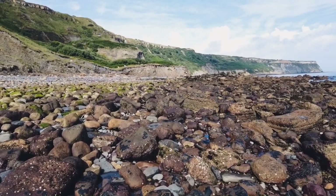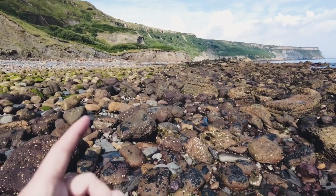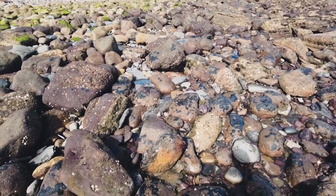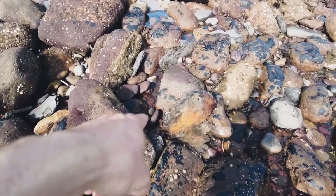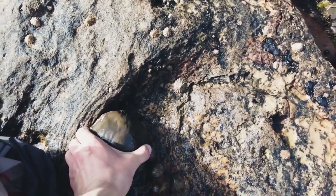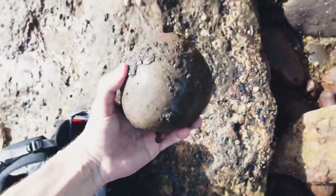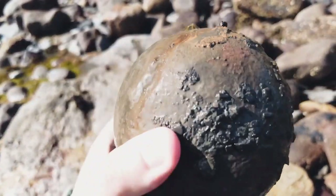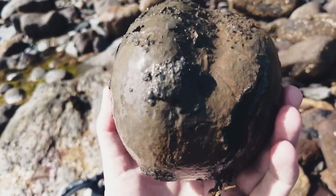I've just been making my way back off the beach, walking in and amongst all these rock pools here. And I've spotted, wedged in this little crevice, underneath this rock buried in the mud, this potential cannonball nodule. Now these can sometimes contain Elegantissimum ammonites, so I'm very excited to give this one a crack open.